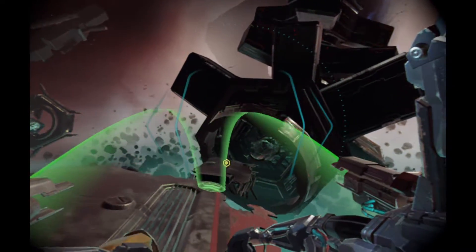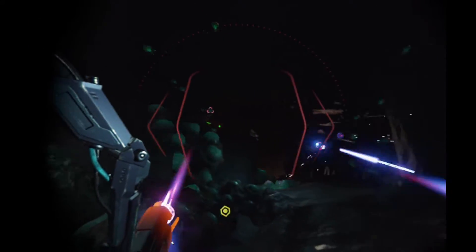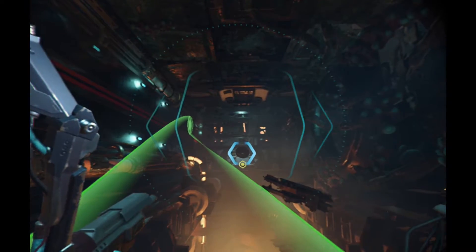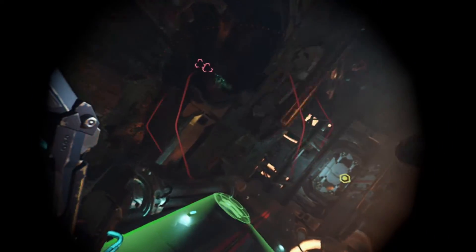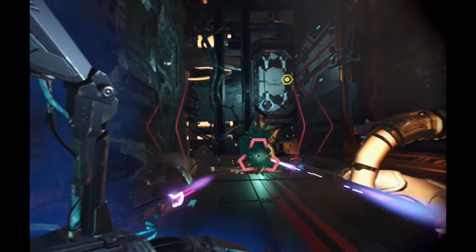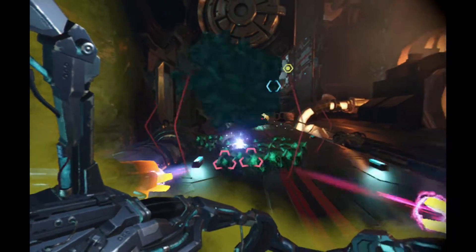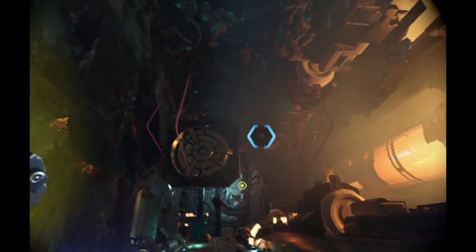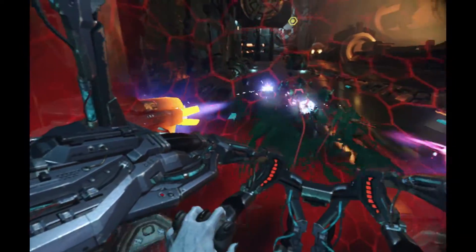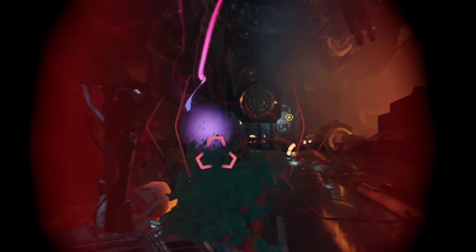Last and worst is Scavengers Odyssey, a space exploration platformer with light first-person shooting elements. It's the most traditional game in the collection, using analog sticks and triggers to move, shoot, and interact. It's also the most nauseating game I've ever played. While adaptability to intense VR action varies from person to person, diagonal movement mixed with turning and headset aiming is a very bad combination — the game's momentum feels entirely independent from your head. You might want to keep a bucket handy.